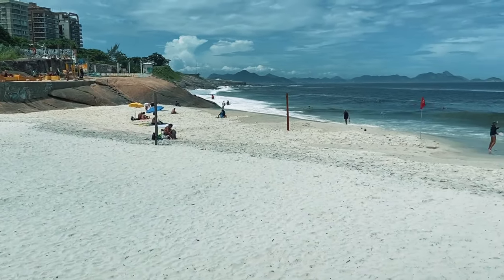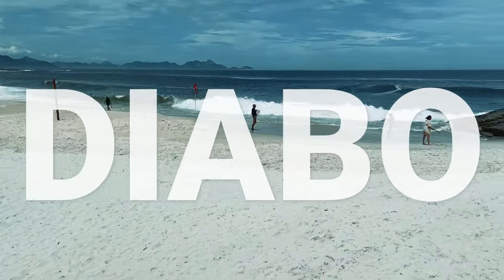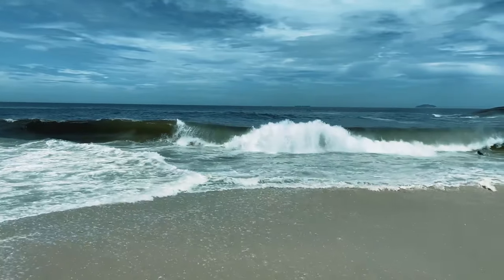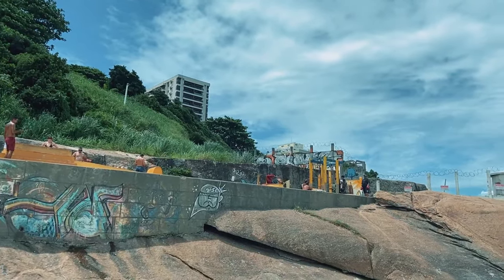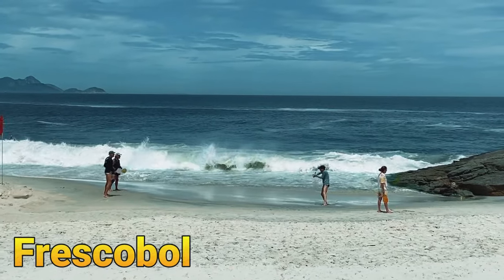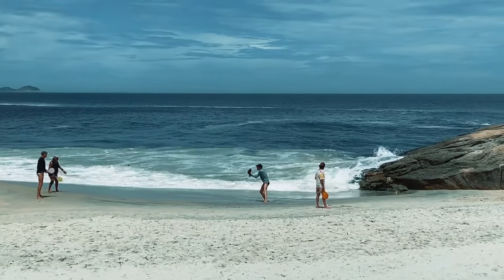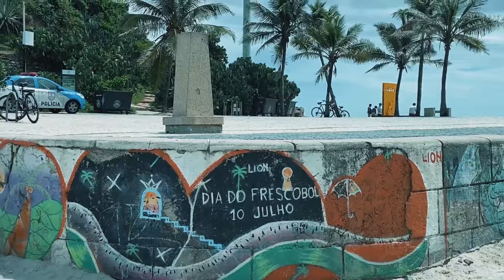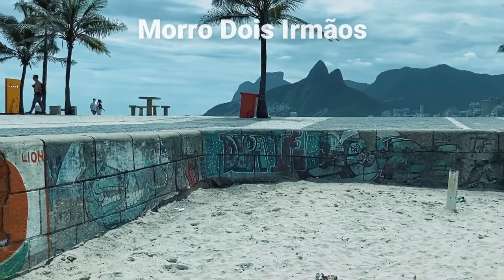After exploring Copacabana, the next logical beach is Praia do Diabo — which means Devil's Beach — named because the waves are actually pretty strong. It's a pretty common spot for surfers in Rio. It's a very small beach, but one advantage is a little exercise station behind me where people are having boxing lessons right now. You also have people playing frescobol, which is like a beach tennis where players keep the ball from falling, and it's not uncommon to have yoga classes here on this platform.